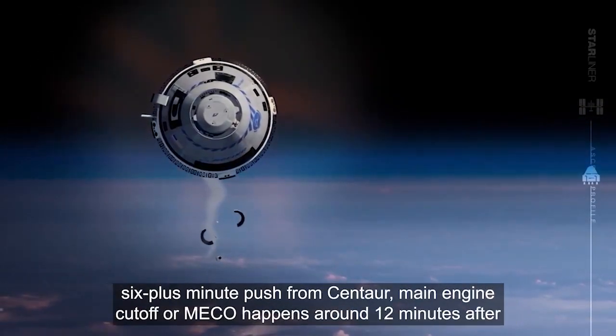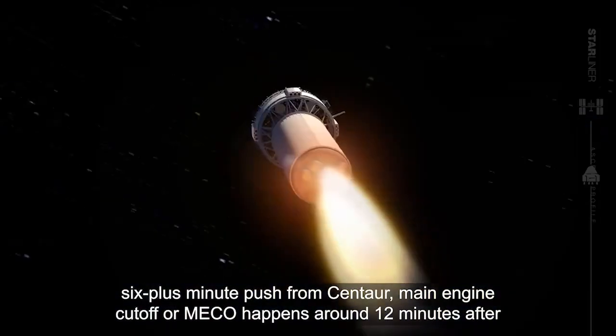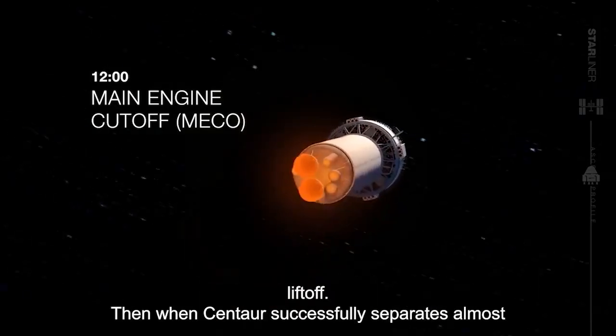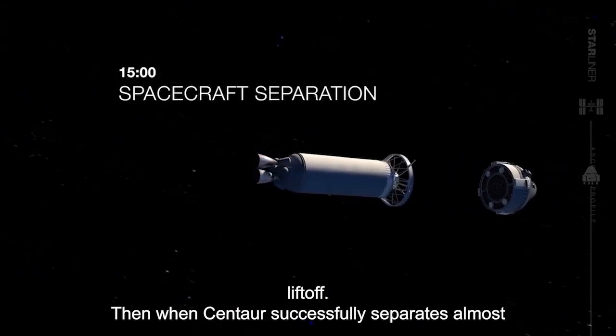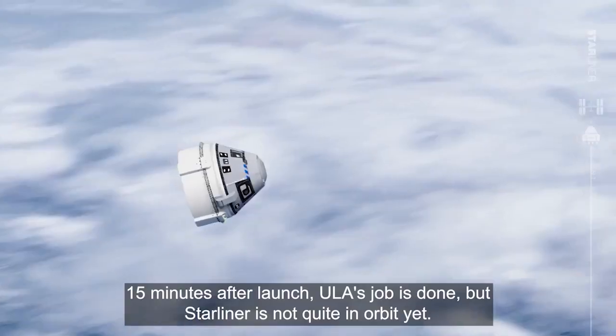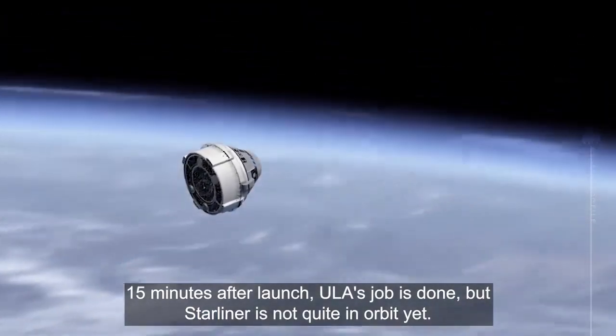After a long 6-plus minute push from Centaur, main engine cutoff, or MECO, happens around 12 minutes after liftoff. Then, when Centaur successfully separates almost 15 minutes after launch, ULA's job is done — but Starliner is not quite in orbit yet.